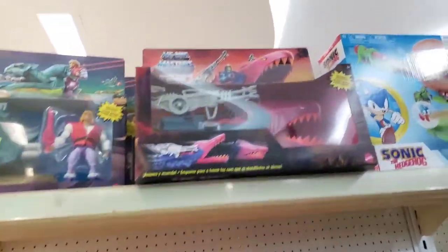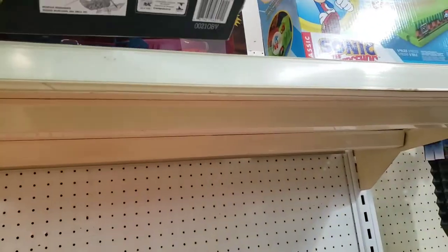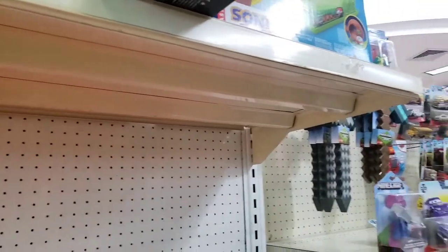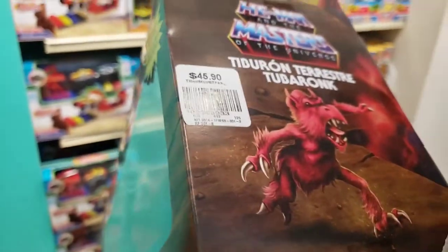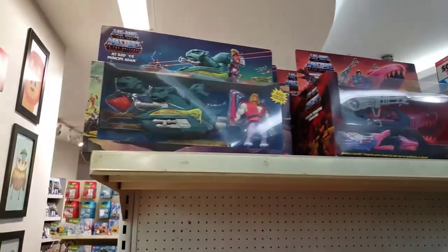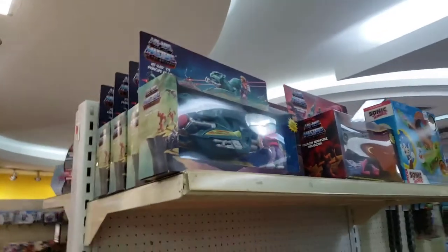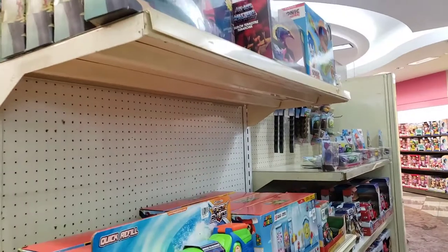Oh wow, they have this one already here — I don't even see that one back home yet! That's nice, they already have it. Sorry, I wasn't pointing the camera at it. It's $45.90 — so that's not bad. $45.90 for the shark tank Masters of the Universe figure, that's kind of cool.